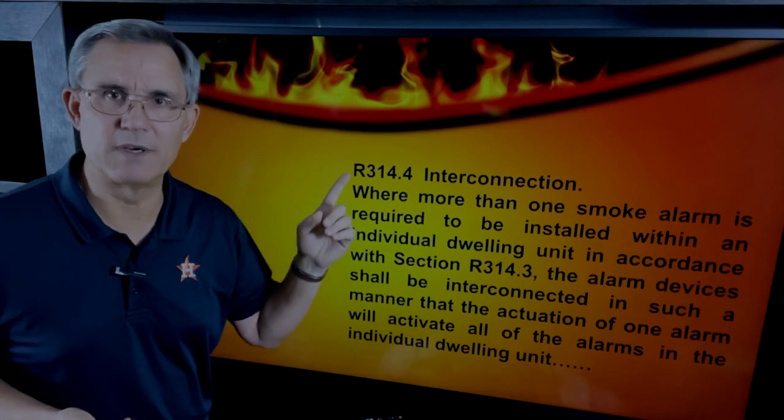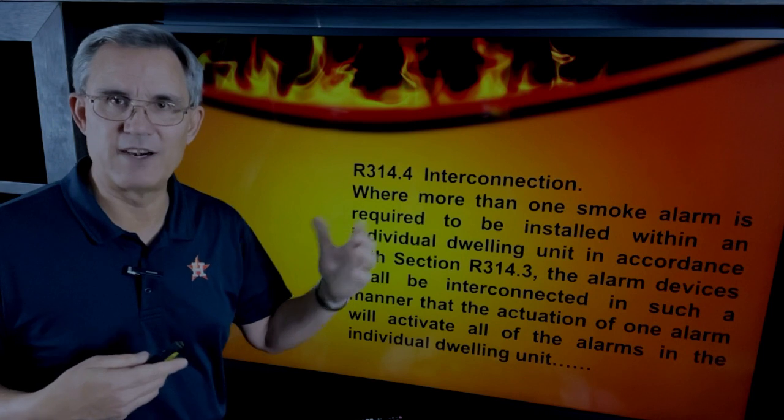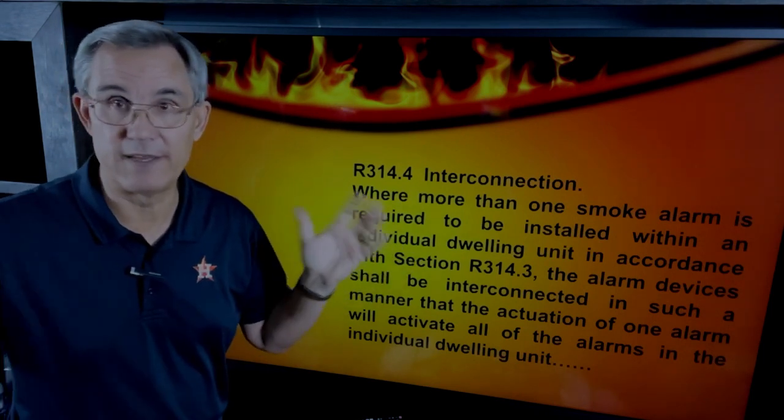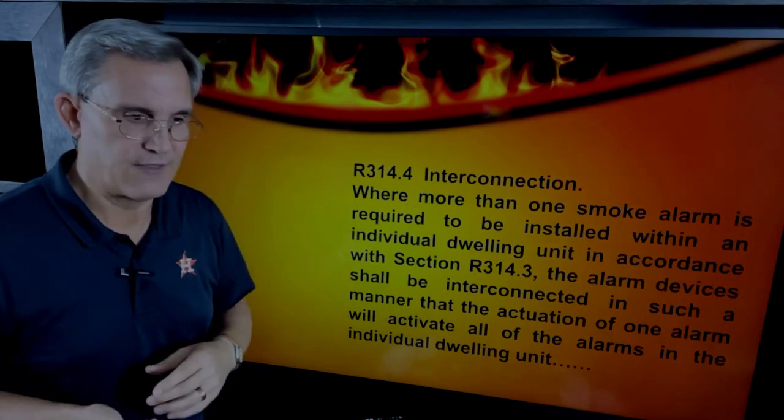Interconnection has always been in the book. All smoke alarms in a new house are interconnected, meaning when one goes off, they all go off. So if you're on the other side of the house and there's a fire, you'll hear the alarm. That makes sense when you're looking at the code.